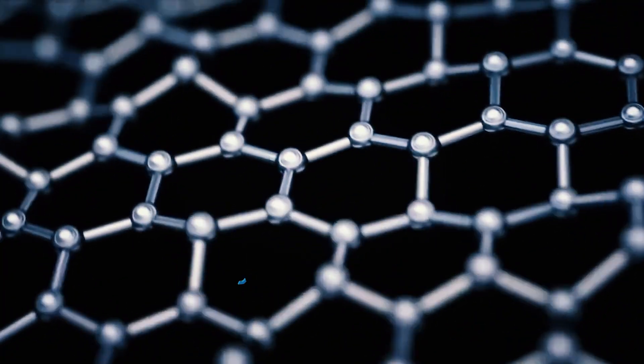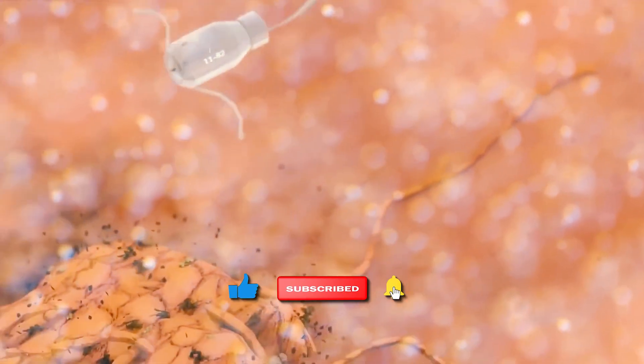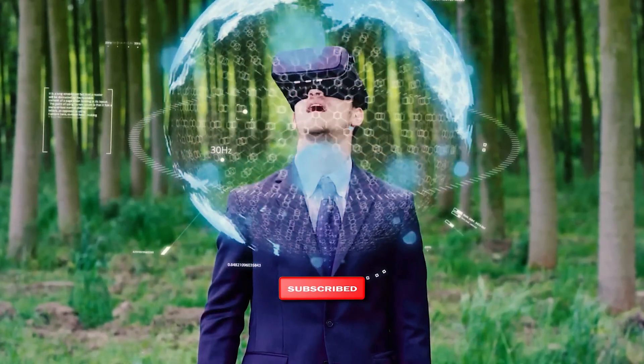Before we get started with today's video, take a moment to smash that like button and subscribe to our channel. Be sure to also hit that notification bell so that you won't miss out on any of our upcoming videos.